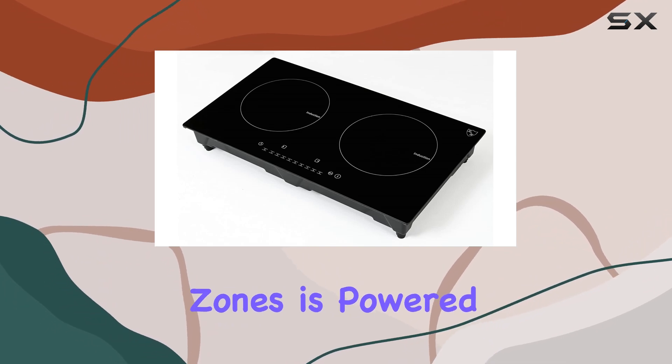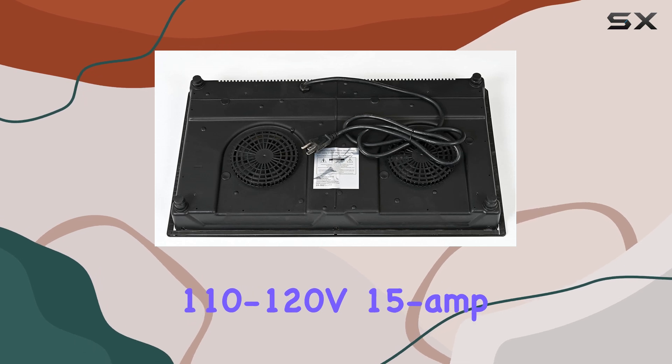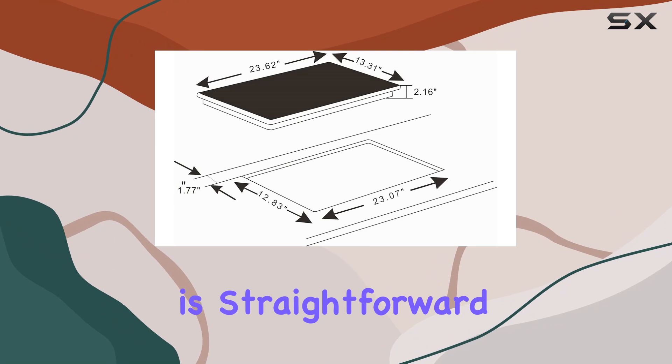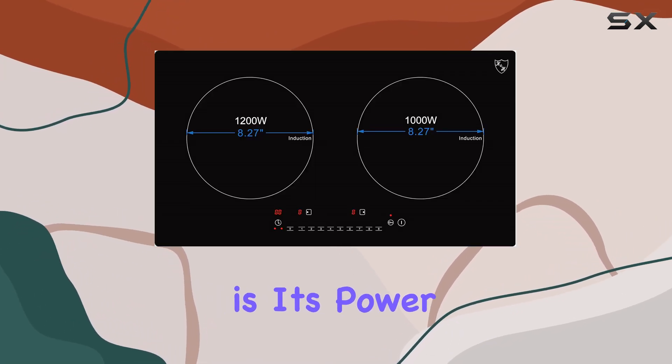Each of the two cooking zones is powered by electricity, and the cooktop plugs into a standard US 110-120V 15A outlet, which means installation is straightforward without the need for special wiring. One of the highlights of this cooktop is its power efficiency.